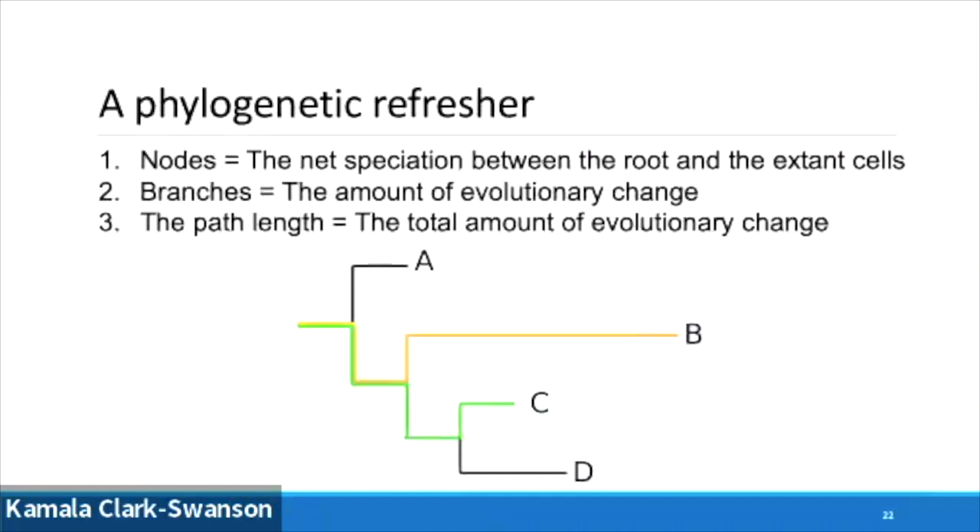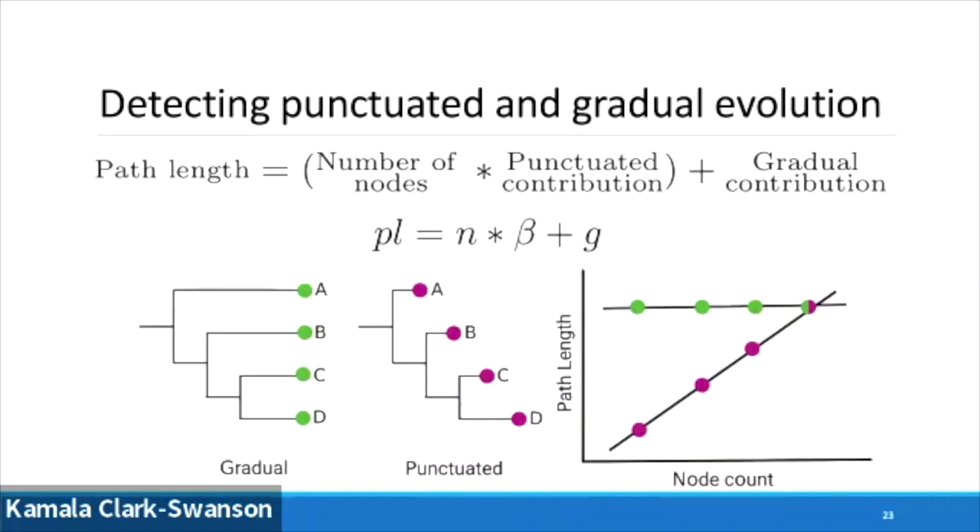So we've now reconstructed trees really well — let's get into detecting punctuated evolution. A quick phylogenetic refresher: nodes represent net speciation at the species level, but here we think of that as the amount of cell division that's occurred. The branch is the amount of evolutionary change, and the pathways represent the total amount of evolutionary change. We can detect punctuated evolution using a simple method: pathways — the total amount of evolution — equals our gradual contribution, that Darwinian clock ebbing and flowing, plus possibly some contribution from the nodes multiplied by a punctuated effect. In a gradual tree, plotting those two together gives a completely flat line. But in a punctuated tree, path length and node count become correlated — if you have correlation, there's a punctuated effect.